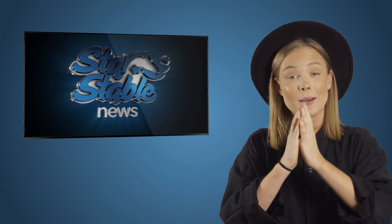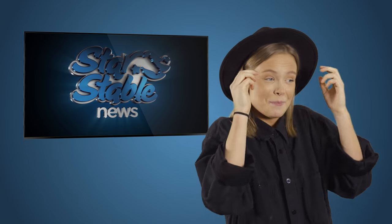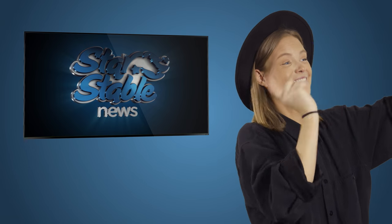Today's update is big. It's something awesome and something super cute. It's the Welsh pony!